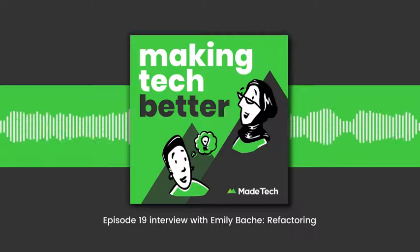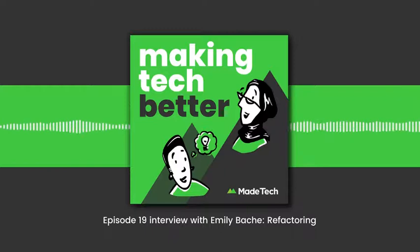Hello and welcome to Making Tech Better, Made Tech's fortnightly podcast bringing you content from all over the world on how to improve your software delivery. My name is Claire Sudbury, my pronouns are she and her and I am a lead engineer at Made Tech.